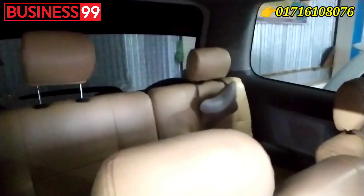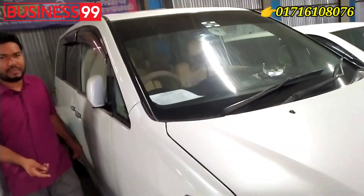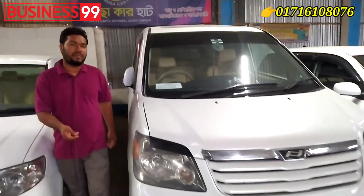This is a 7-seater. The most important item is for the next one. This is very fresh. This is a fresh one.